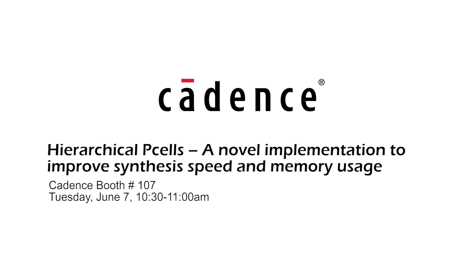On Tuesday at 10:30 a.m. at the Cadence booth, we present a technical paper on how our skill-based hierarchical p-cells can help optimize the use of computing resources and minimize the time to synthesis.